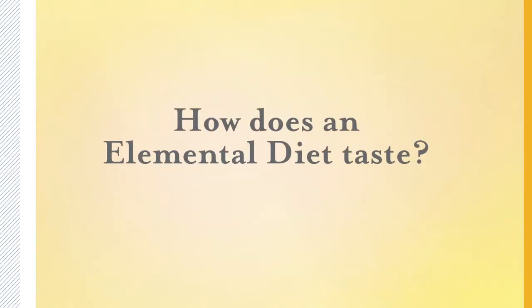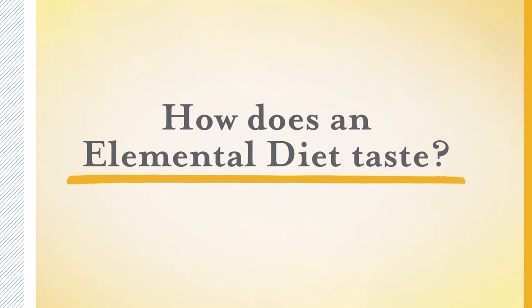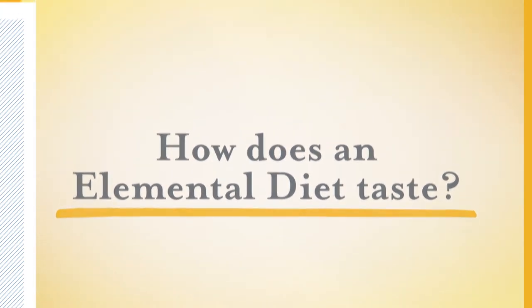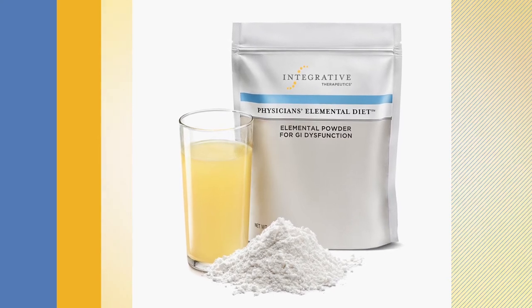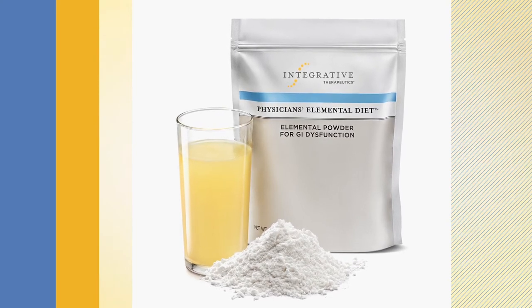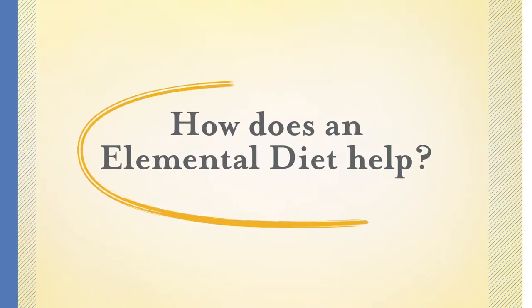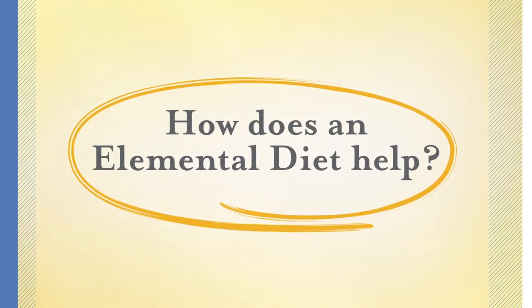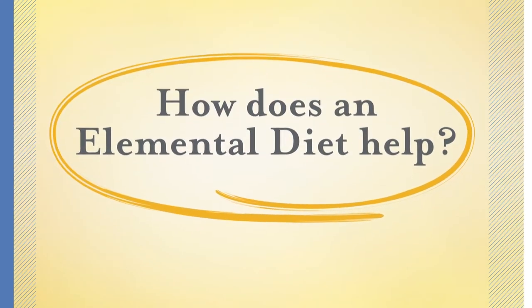One of the biggest drawbacks of an elemental formula is the flavor — it can often be so adverse that patients abandon the diet. Newer products, such as Physicians Elemental Diet by Integrative Therapeutics, address this as a better tasting option. Keep in mind, an elemental diet product is not a protein shake; it is carefully crafted to provide complete nutrition in an easily digestible form.